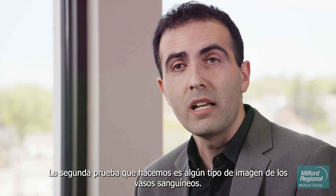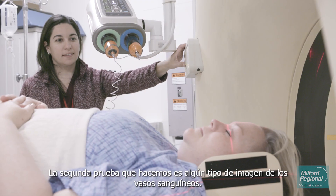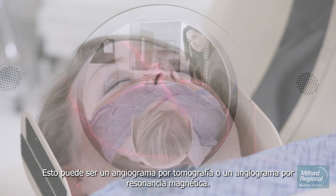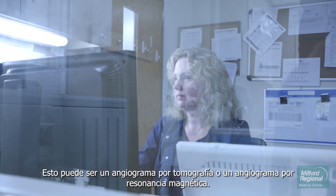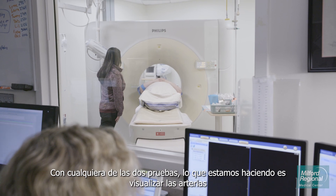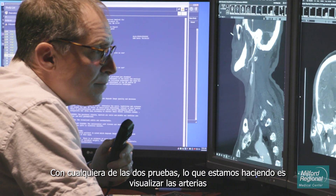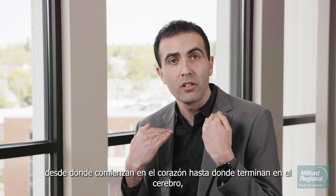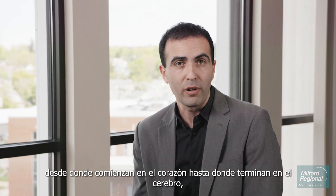A second test we do is some sort of blood vessel imaging. This can be with a CT angiogram or an MR angiogram. With either test, what we're doing is actually visualizing the arteries from where they start at the heart to where they end in the brain, looking for blockages at any point.